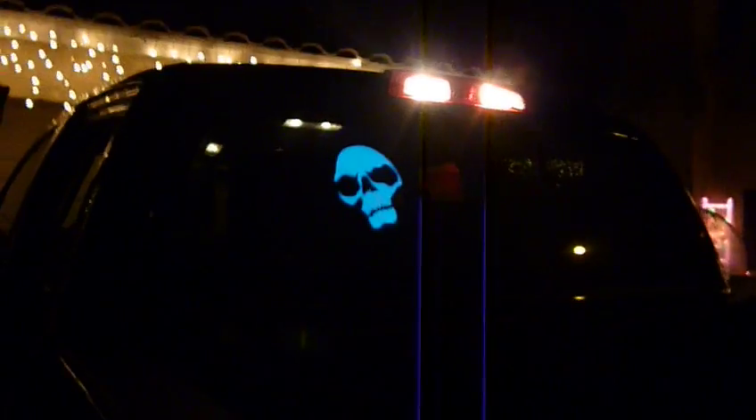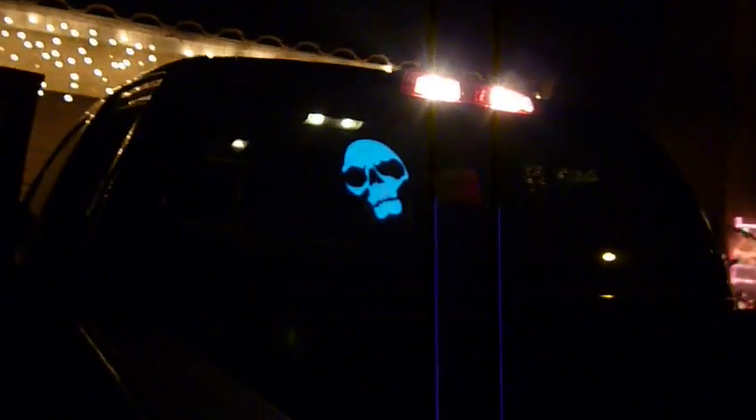They're like, where did you get that? And I go, hold on... there we go. And I go, oh that thing? I got it at Disneyland. But wait, there's more.